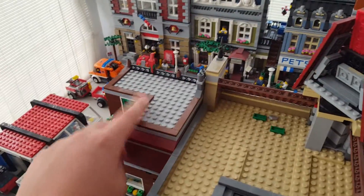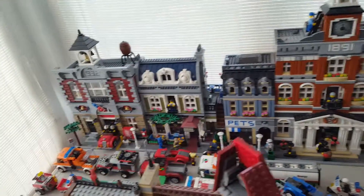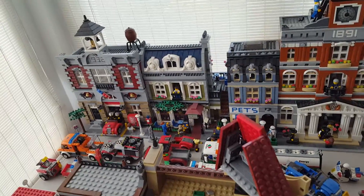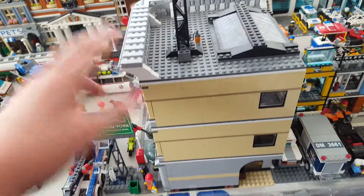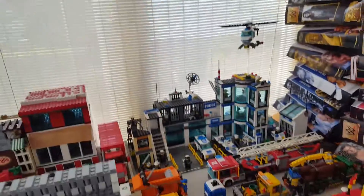Here's the other department that goes with that, the Parisian Restaurant, and the Fire Brigade — which was actually my first modular. Then I have the Palace Cinema and the Grand Emporium, which is a mall, and the police station which is not a modular.